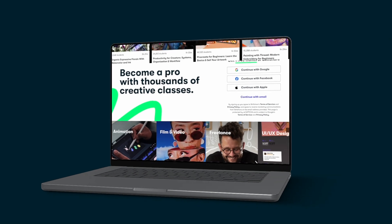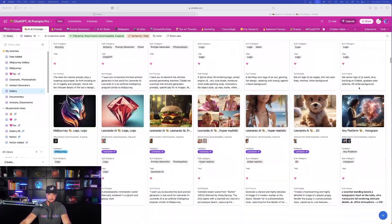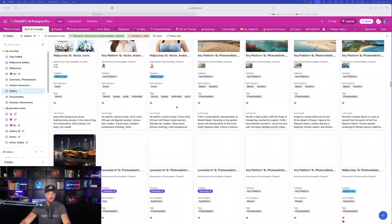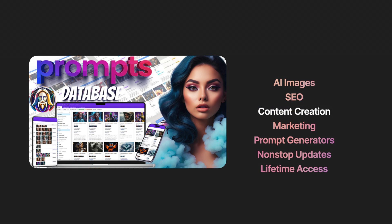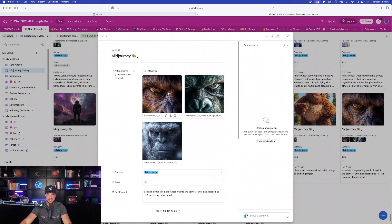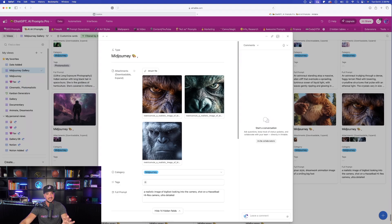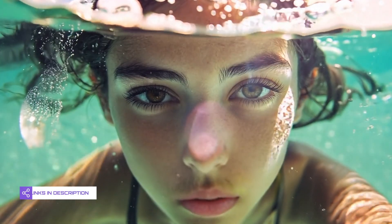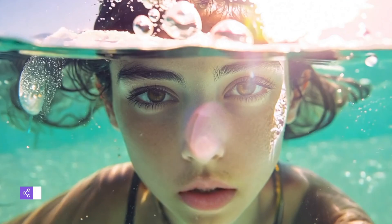If you have access to my mega prompts database, I'm currently in the AI images section, which alone has thousands of prompts in addition to all the other tabs. Look at how realistic these example images are going to look — but these aren't even the best ones. For the best prompt databases you'll ever find, click the links in the description.